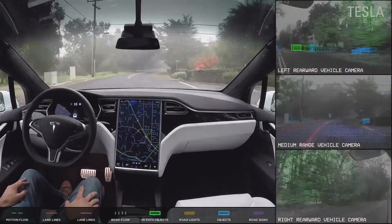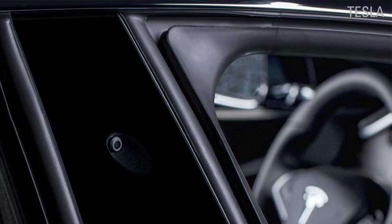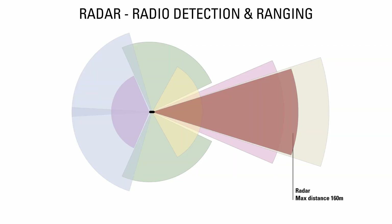The onboard computer runs on unsupervised learning algorithms that detect objects, their distances, and labels data in photos and videos without the need for humans, which saves a lot of time and money.